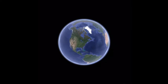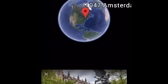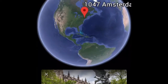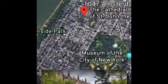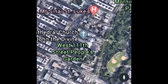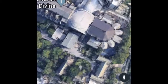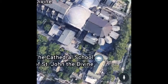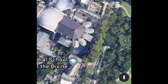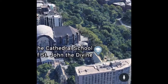Let's go to 1047 Amsterdam Avenue in New York City, St. John the Divine's Cathedral. And sit right here. So let's go do a little... I mean, look at that.